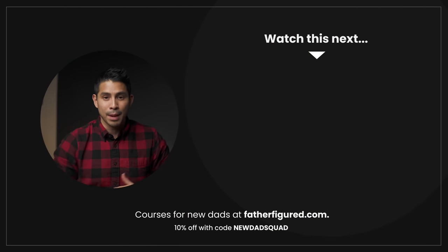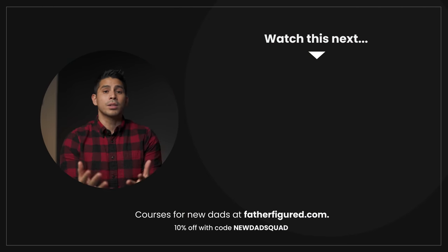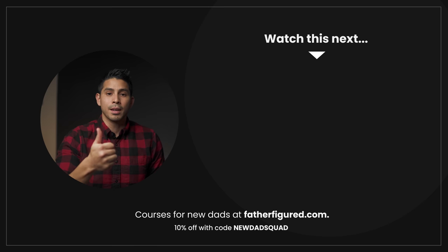That's all I've got. Thanks to Buy Buy Baby for sponsoring this video. If you're a new or expectant dad, we've got courses and guides at fatherfigure.com. If you found this video helpful, give us a big thumbs up and check out the next video. God bless — we'll catch you later.